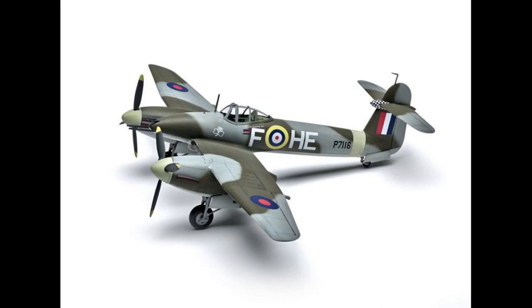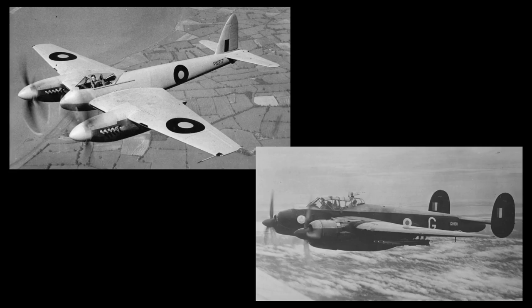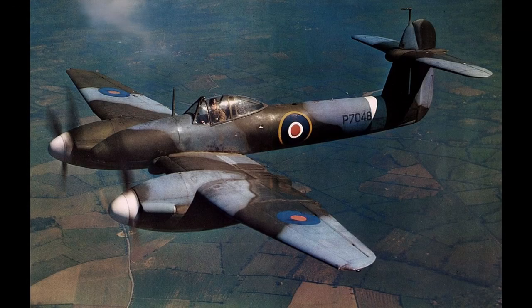However, the Whirlwind's design influenced subsequent aircraft development. Its twin-engine configuration provided inspiration for other twin-engine fighters such as the de Havilland Hornet and the Brigand B-1. The Whirlwind's design principles and lessons learned from its operational use contributed to advancements in fighter and attack aircraft design in the post-war period.